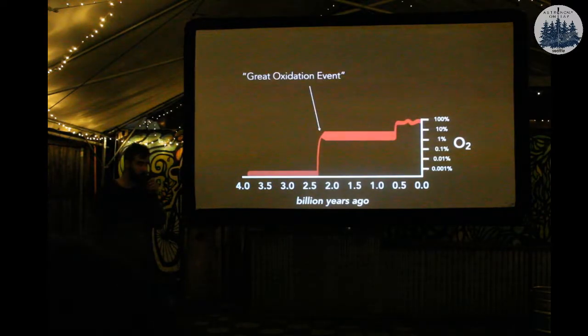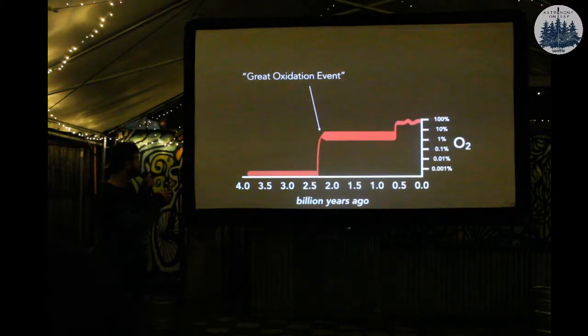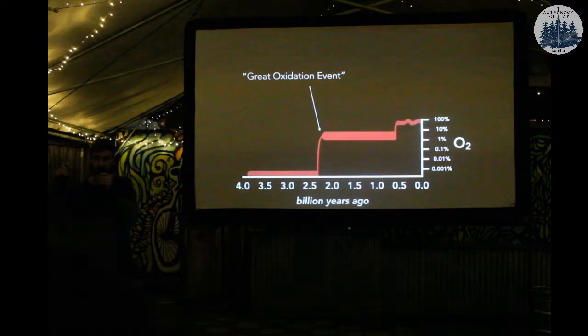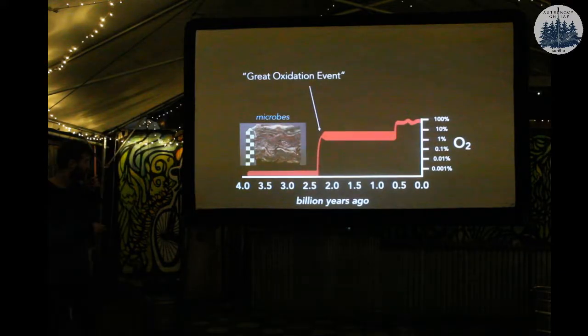We can look at these inflection points in the history of oxygen and ask: did one of those enable animals to persist? The first of these we call the Great Oxidation Event — it's extraordinarily creatively named. Before this point in our history, we think there's essentially zero oxygen in the atmosphere, just trace amounts, and we see evidence of microbial life. This here is another stromatolite, three and a half billion years old, found in Western Australia — perhaps the oldest stromatolite on Earth, although that is a point of contention.